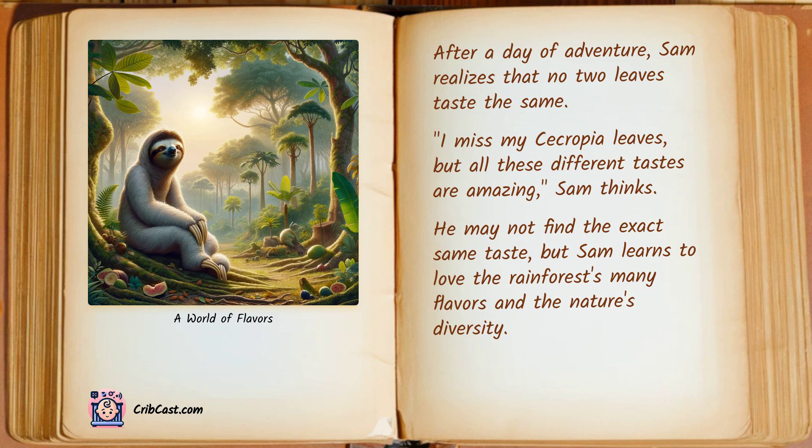After a day of adventure, Sam realizes that no two leaves taste the same. "I miss my cecropia leaves, but all these different tastes are amazing," Sam thinks. He may not find the exact same taste, but Sam learns to love the rainforest's many flavors and nature's diversity.